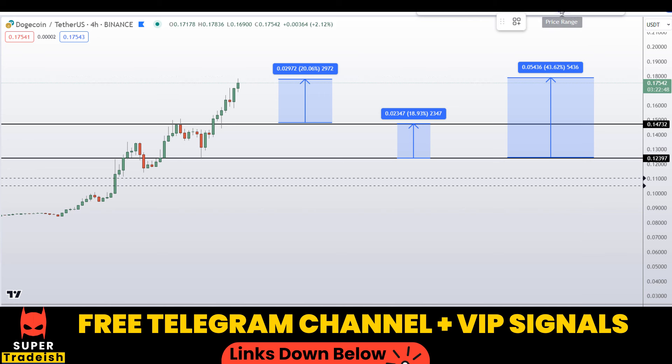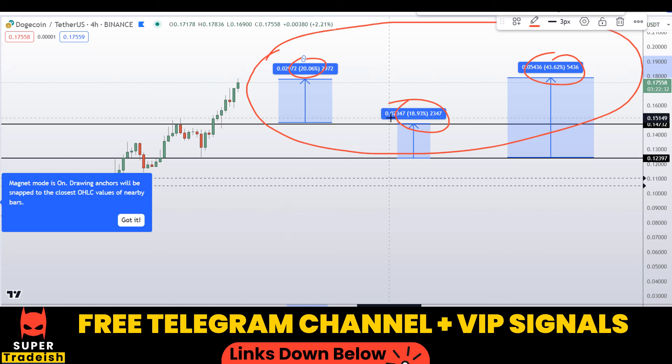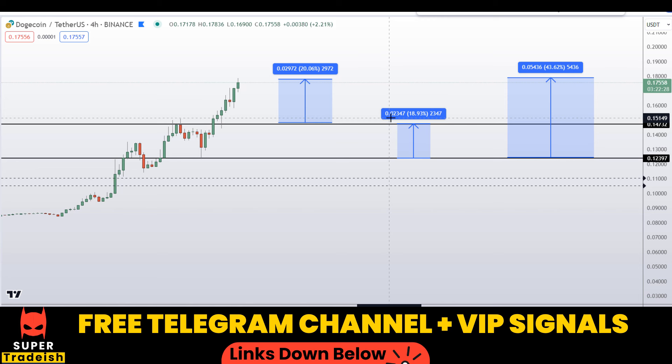If you want to do leverage trading, you can join my VIP Telegram group — the link is in the description. On Dogecoin you have loaded scenarios with three targets: one could give you around 43% gains, 18% gains, and 20% gains without using leverage. I hope you guys liked this quick video analysis. If you did, please smash the like button, subscribe to this YouTube channel, and don't forget to hit the bell notification.